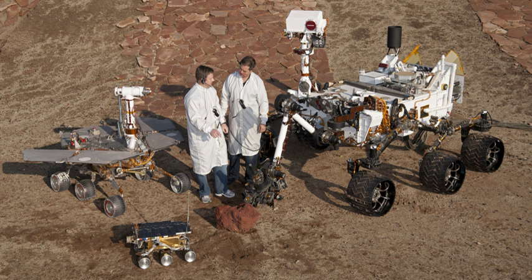The Mars 2020 rover mission is a Mars rover under development by NASA with a launch planned for 2020. It is intended to investigate an astrobiologically relevant ancient environment on Mars, investigate its surface geological processes and history, including the assessment of its past habitability and potential for preservation of biosignatures within accessible geological materials.